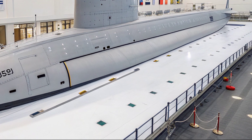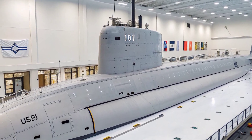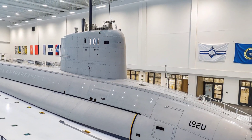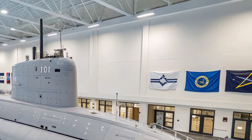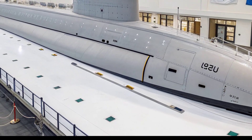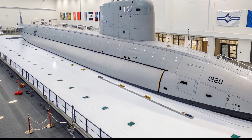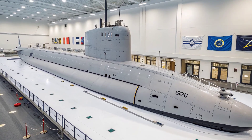Every aspect of its design was engineered for stealth, speed, and firepower, making it one of the most formidable machines to patrol beneath the ocean's surface. Built by General Dynamics Electric Boat Division in Groton, Connecticut, the USS Seawolf incorporated advancements that pushed the boundaries of naval engineering. Its nuclear reactor, the S-6W, allows the submarine to operate with virtually unlimited range, only constrained by food and crew endurance.